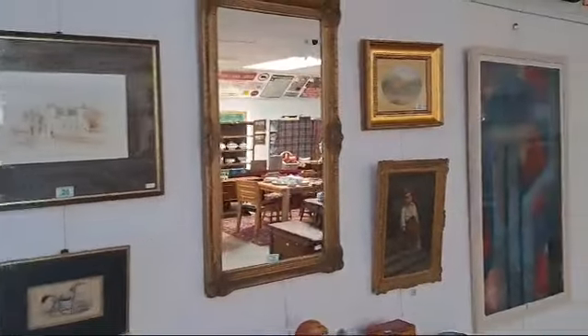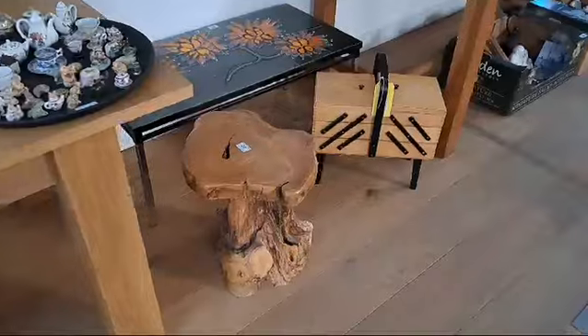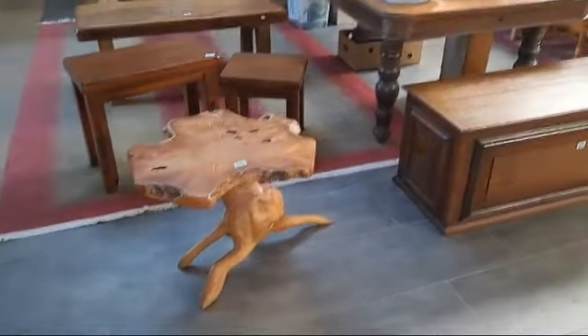A couple of lots under the table this time, not too many, and some really good items — look at that lovely burr table there. And if you're not keen on the burr, we do have the routed tables as well, which we'll see just shortly.